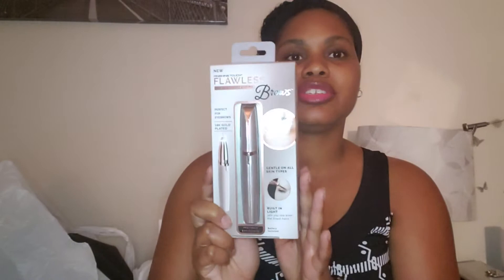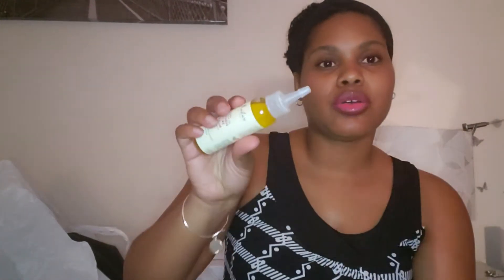I'm gonna give the Flawless Brows a try and let you know how I like it. I also picked up the Shea Moisture Jamaican Black Castor Oil strengthen and restore serum with shea butter and peppermint. It's an oil for the scalp with a nozzle so you can get right to the scalp. It's a two-ounce bottle and was $3.99.